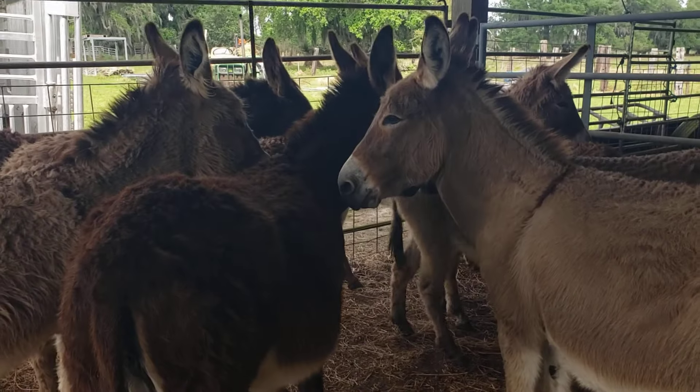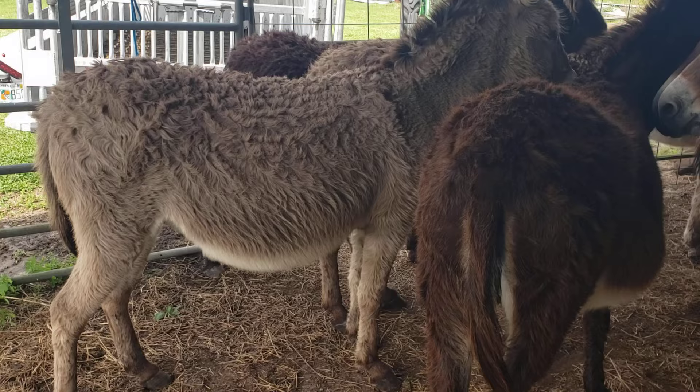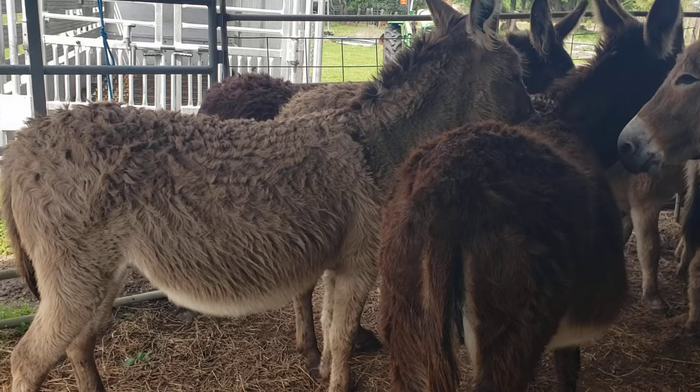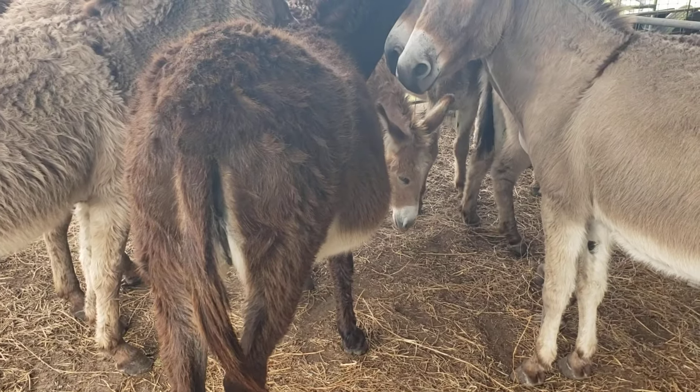Some of them have got the cross on their back. I believe that one right there is a bred female — she looks bred to me. And this one right here looks bred too, look how big her belly is.